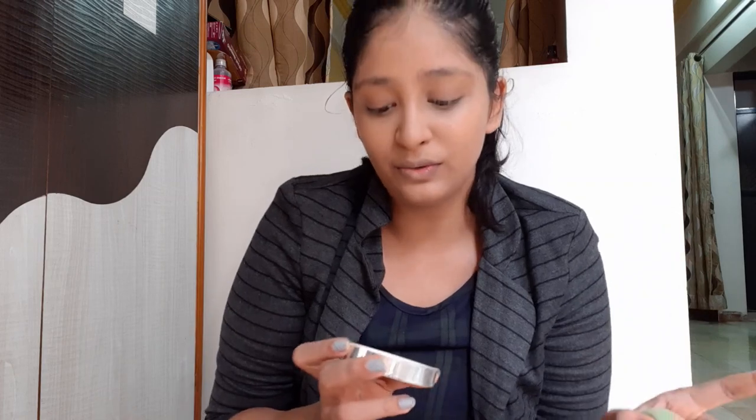The next thing I'll be applying is my Colorbar powder. I don't like it much because it has flashback — when you take a photo in low light, the flash reflects off the powder on your face. That's a problem with almost all powders, but some are really good. I just want to finish this one and then buy something new. Apply it to the places where you've applied your concealer.